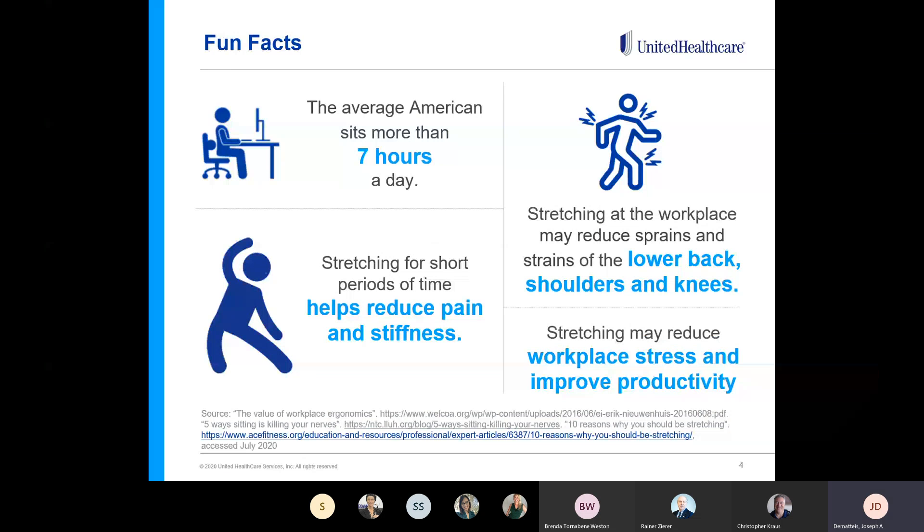Let's start with some facts. According to the American Diabetes Association, the average American sits more than seven hours a day — and that's not just at work, but driving too. A WALCOA report found that stretching at the workplace may reduce sprains and strains of the lower back, shoulders, and knees, and even take stress off the eyes. Stretching may also reduce workplace stress and improve productivity. And per the American Council on Exercise, studies have shown that regularly performing static stretching — where you stretch and hold just to the point of tension — may help decrease stiffness, reduce pain levels especially in individuals with chronic or low back pain, and may even reduce the frequency and severity of muscle cramps.